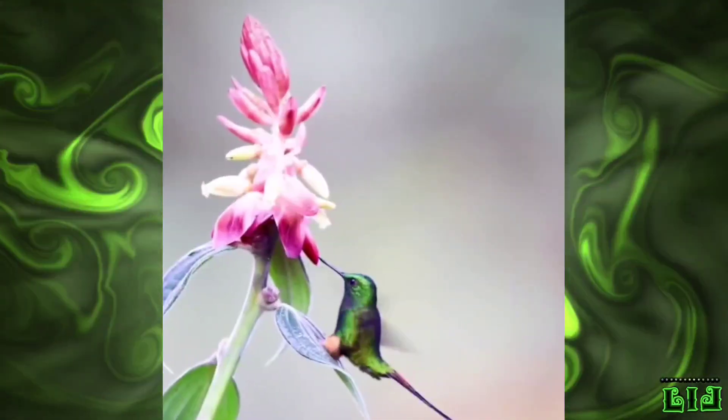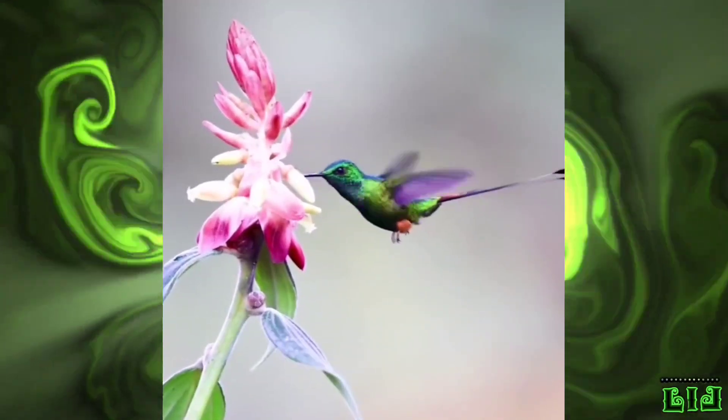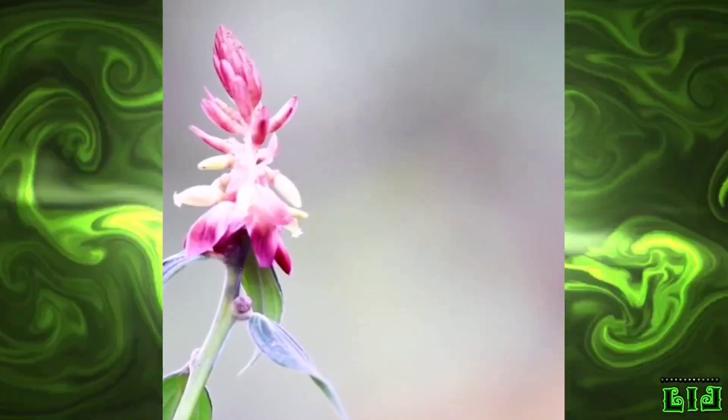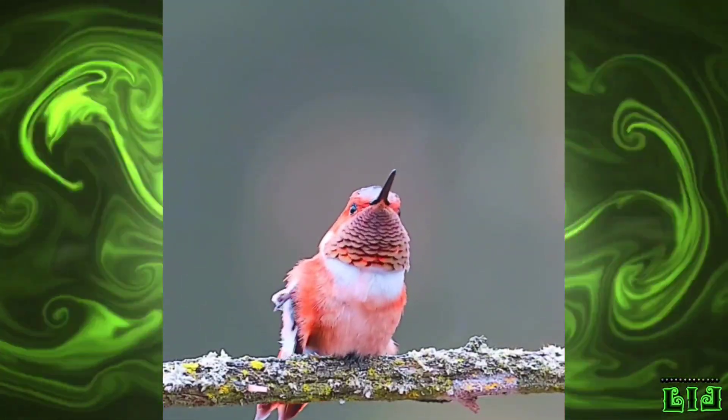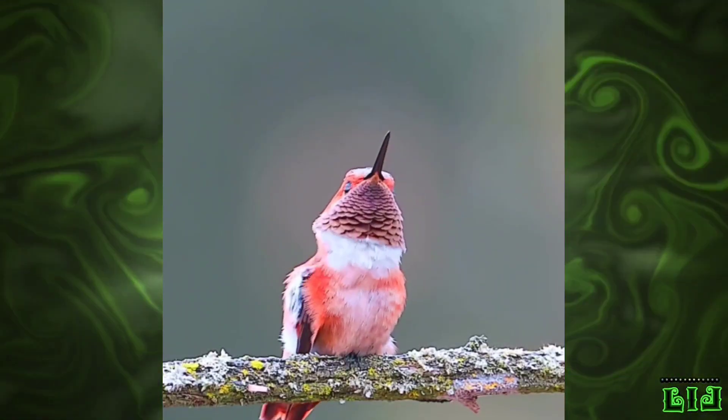The sound of their wings becomes audible to humans with high frequencies. They float in midair with the help of fast flapping speed. The speed of winging in the largest species of this bird varies from about 12 beats per second, and in some of the smallest it has reached more than 80 beats per second.